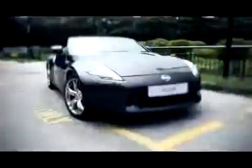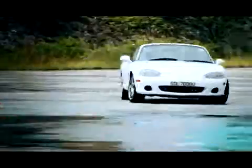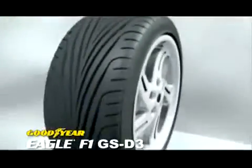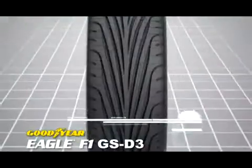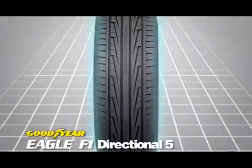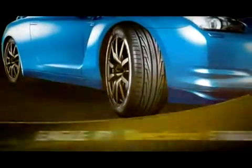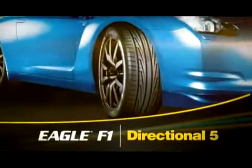Knowing that today's mid-sports performance vehicles are becoming more powerful and agile, Goodyear has built on the strength of the Eagle F1 GSD3 and designed a tire which takes style and control to an even higher level. Introducing the Goodyear Eagle F1 Directional 5.